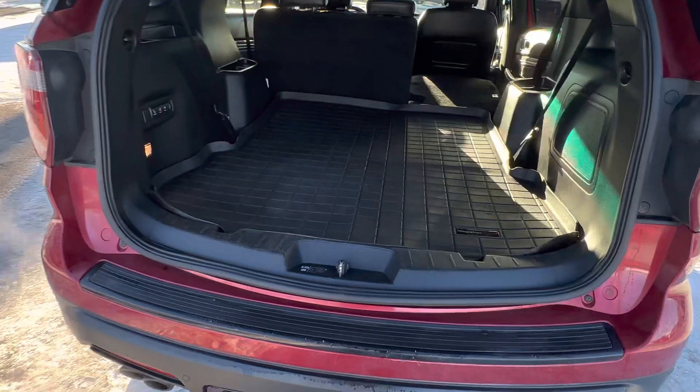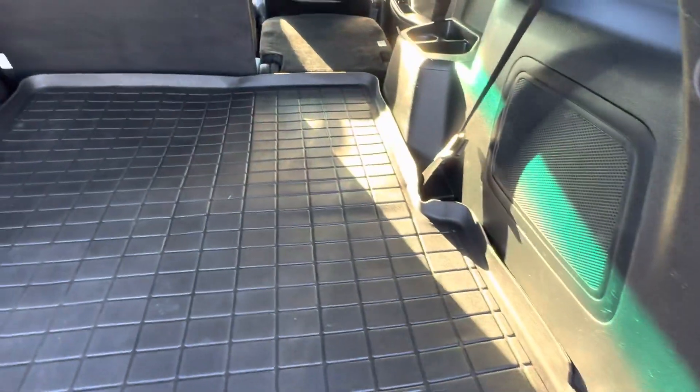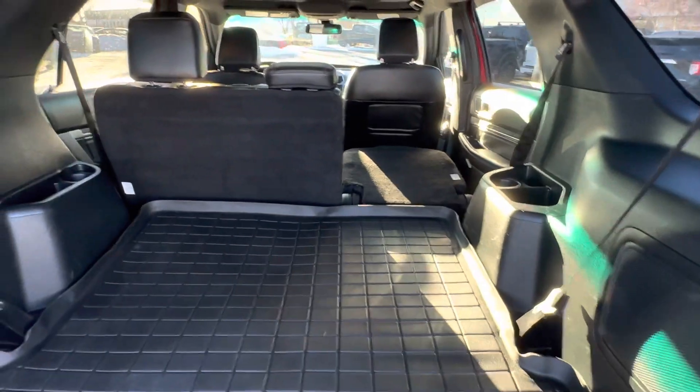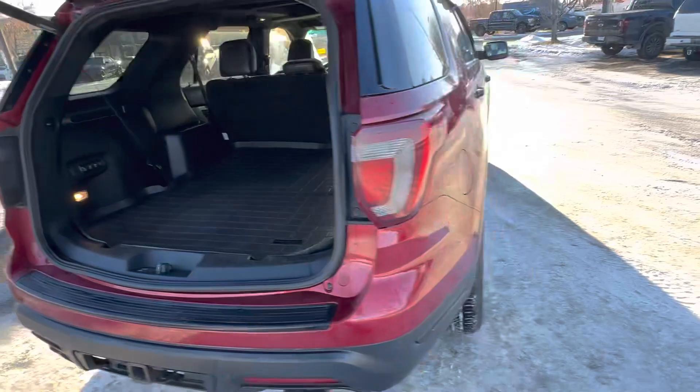You also have your kind of WeatherTech mat in here, which is going to be covering up your third row. And obviously you can fold that up if you need to. You can also fold down the second row and have even more space, which is nice. Power tailgate, which is great.